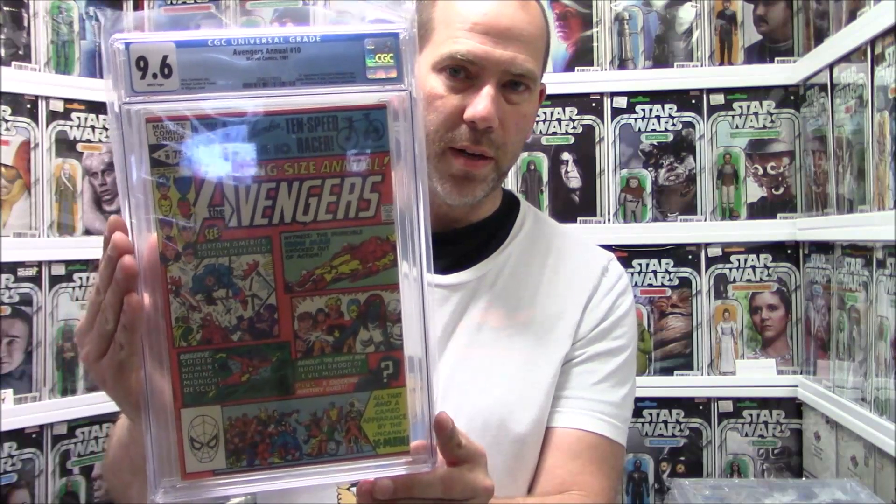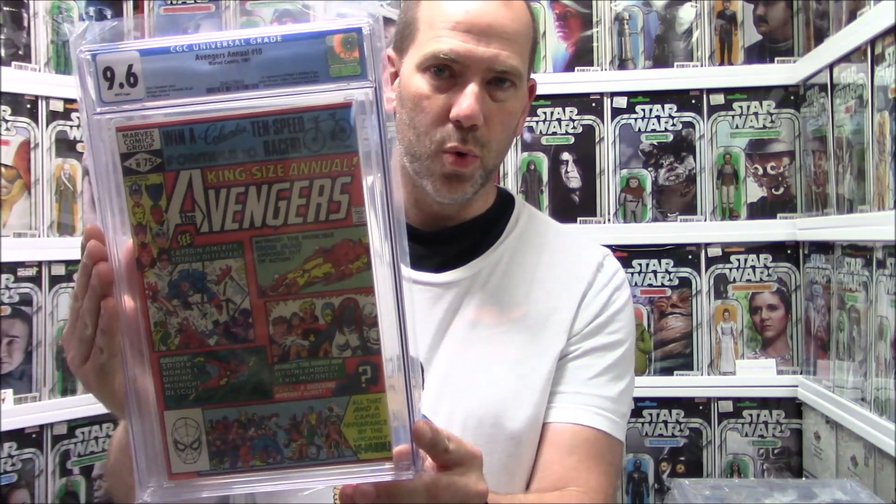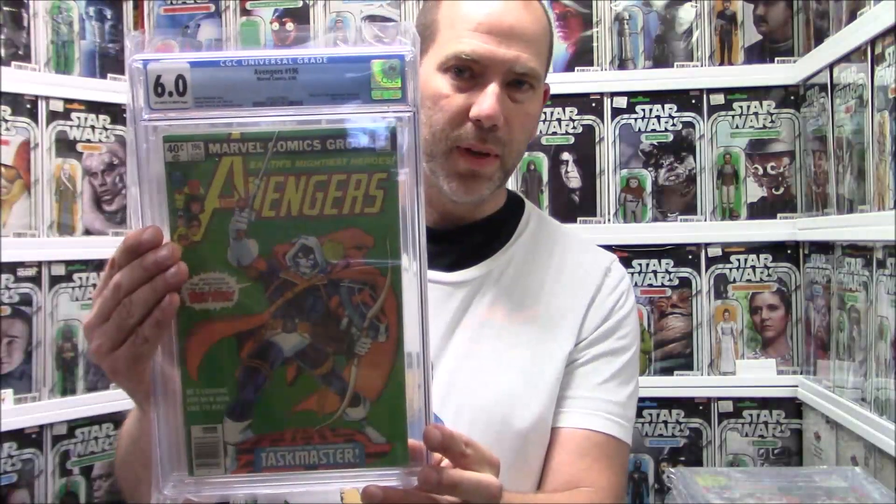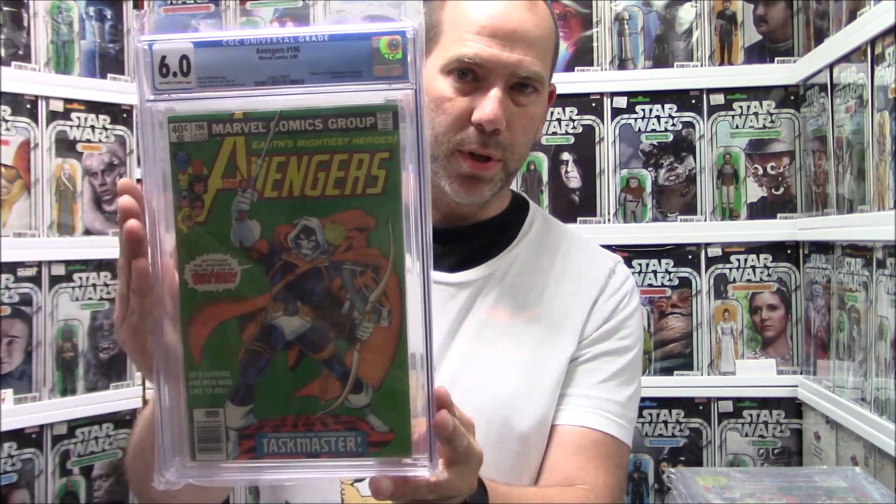Avengers Annual 10, first Rogue — 9.6. And the camera's crooked, looks a little crooked. Avengers 196, first Taskmaster — only a 6.0, but this book is heating up a lot right now so even a 6.0 is fine. It's first full Taskmaster.